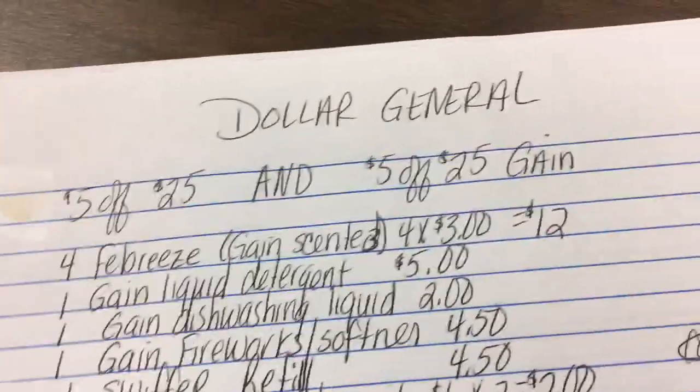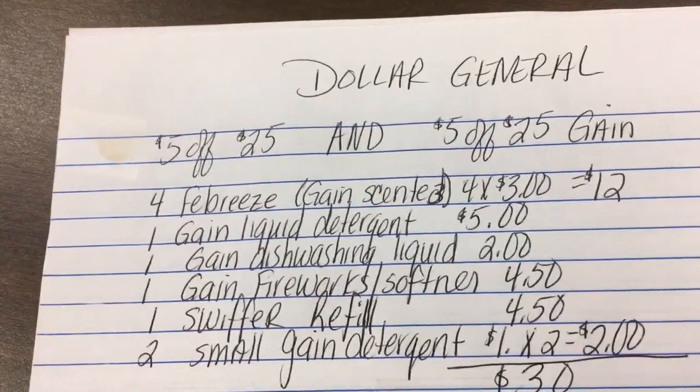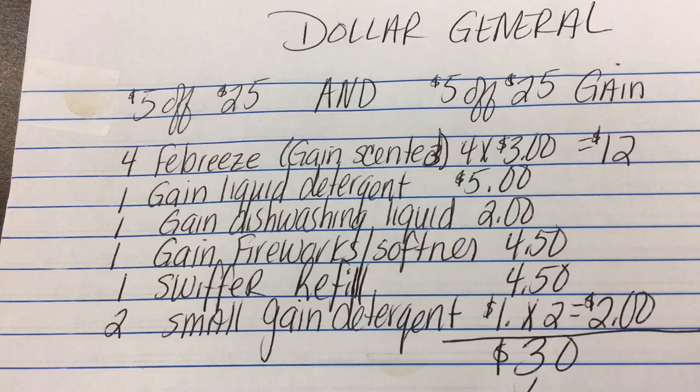Hey guys, this is a Dollar General scenario that I'm going to do for tomorrow. I'm going to try to use the $5 off $25 Saturday coupon and the $5 off $25 Gain coupon. I'm going to pick up four Febreze Gain scented products, which is going to total $12 towards my $30 spending requirement.